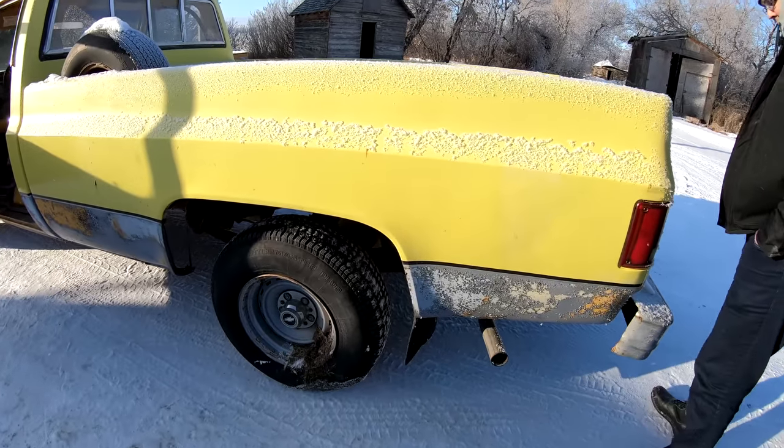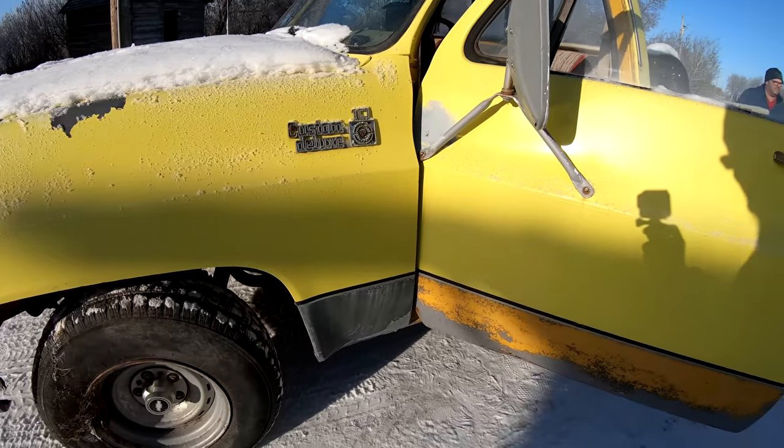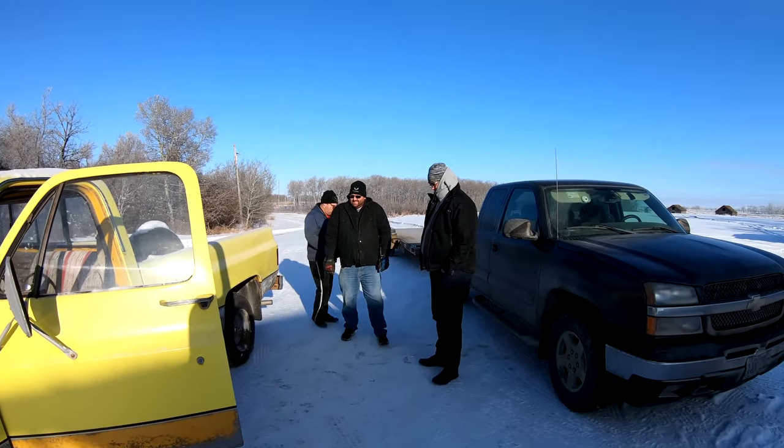Guys, I am beyond excited. This truck is amazing. I'm super happy we drove out here.